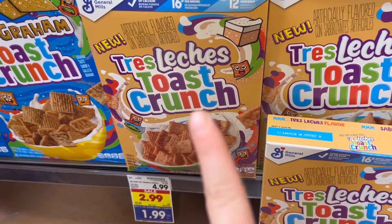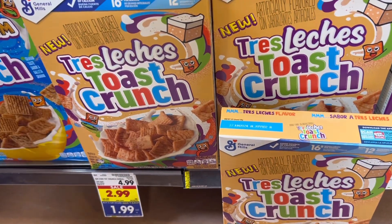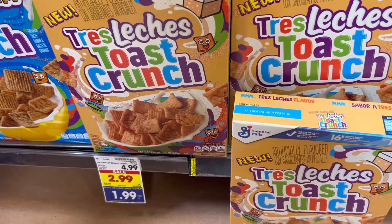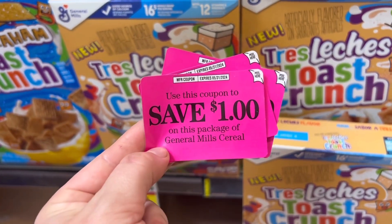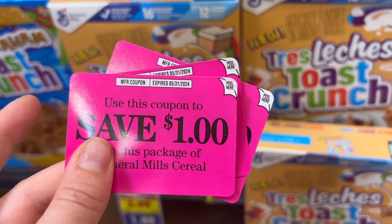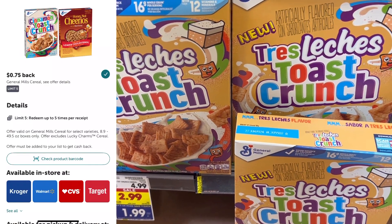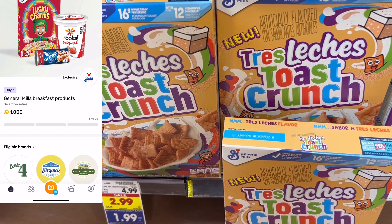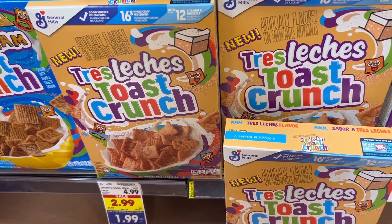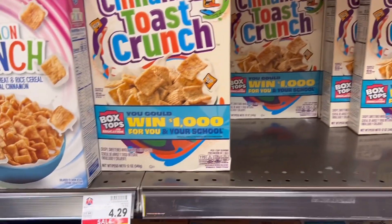I'm going to specifically do the Tres Leches Toast Crunch because of my Fetch offer, but you can grab any of these — your Fetch money back may vary. I'm going to grab three of these at $1.99 each with the buy five save five, coming to $5.97 for three. I found three of these $1 Peely coupons, good until May of next year. So I'm going to pay $2.97. We're going to get $0.75 back on each on Ibotta, $1 back on each limit three on Fetch, and a dollar back when you buy three on Fetch, making three of these a $3.28 moneymaker.